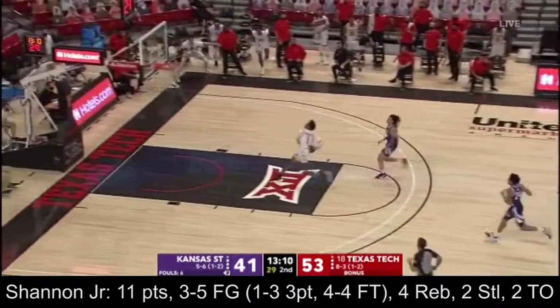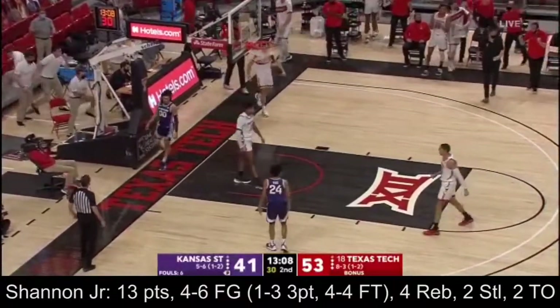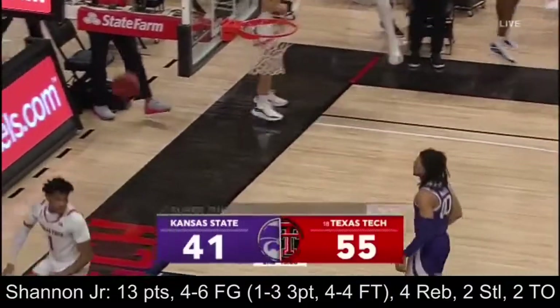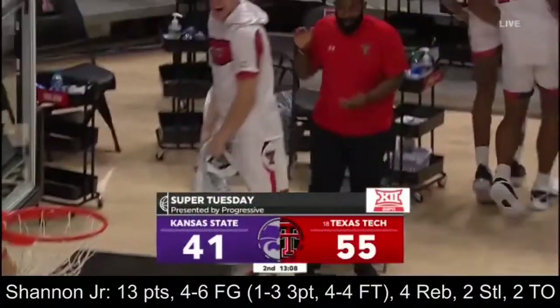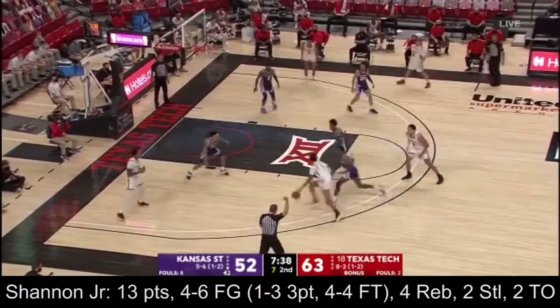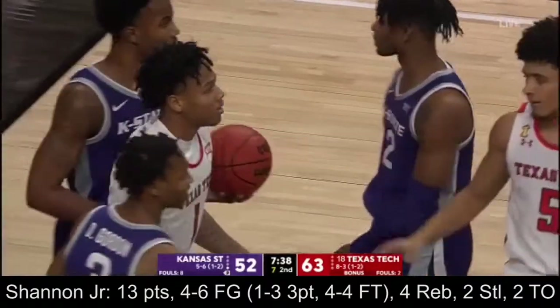Lingard threw it away. Terrence Shannon — oh my goodness! This pass thrown right to Terrence Shannon, and he is looking to get on SportsCenter tonight. Going upstairs and absolutely hammering it from the hoop. Here's Terrence Shannon and a hand check called against Dachuan Gordon as Shannon was going to the rack.